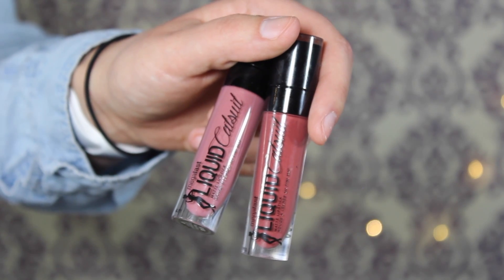The next product is the Wet and Wild Liquid Catsuit Matte Lipstick. I have two shades to swatch. The first is Give Me Mocha — a brick shade, which I love. The second is Rebel Rose, which is more of a mauve. These are probably my favorite lipstick formula ever — the best liquid lipstick formula I've tried. I can wear these all day long; other liquid lipsticks get too crumbly on me. These may come off a little in the center of your lip when eating something oily, but that's true of every liquid lipstick.